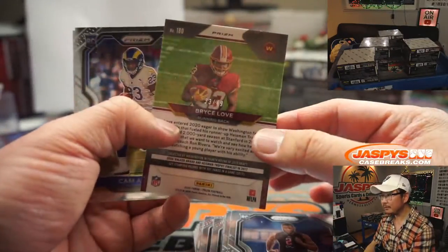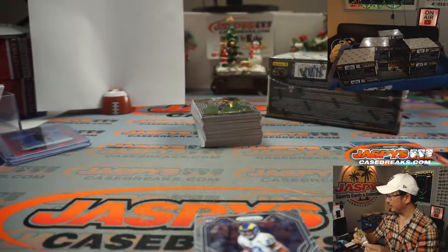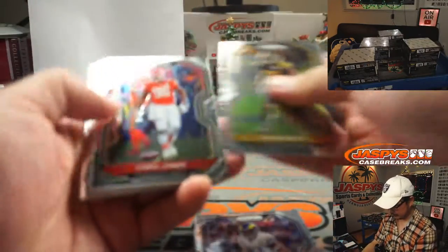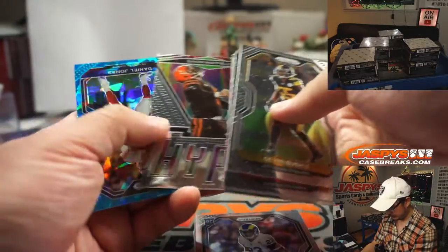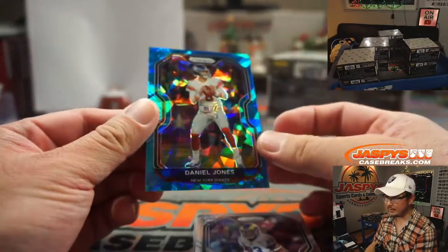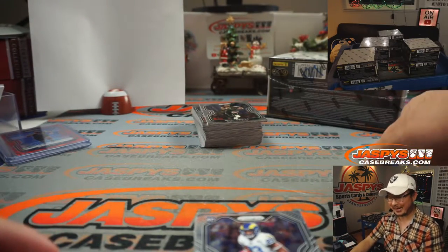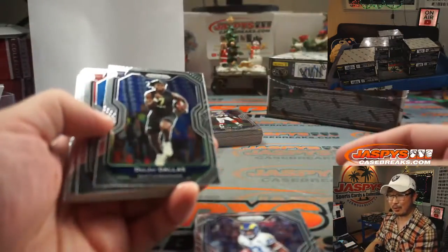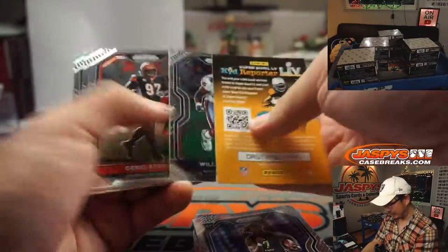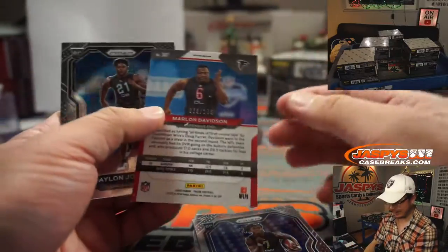There's Bryce Love, 33 out of 49. There's Daniel Jones to 99. Jack, were you not paying attention to what I was saying earlier? Hit that support button on jaspeyscasebreaks.com to reach out to our customer service team — they'll be able to help you out. Unfortunately I'm worthless in that department, I can't help you out with that.